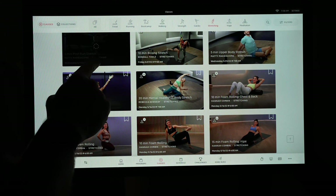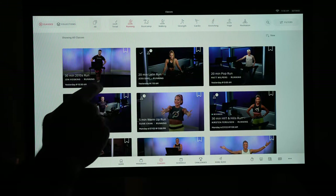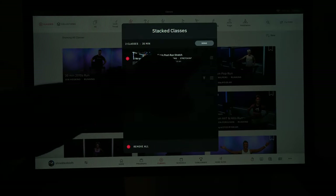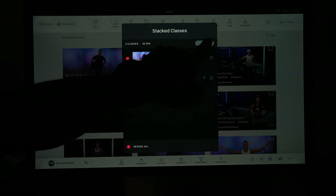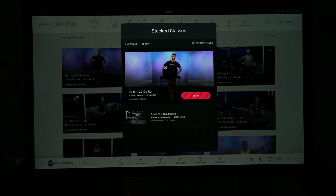Peloton's class stacking feature allows you to build workout stacks combining running workouts with warmups, cooldowns, mobility, or any combination. Not only is stacking great for creating a full session, but Peloton has a large number of warmup, cooldown, and running mobility classes you can add on. NordicTrack and iFit really don't have this feature, at least not noticeably.